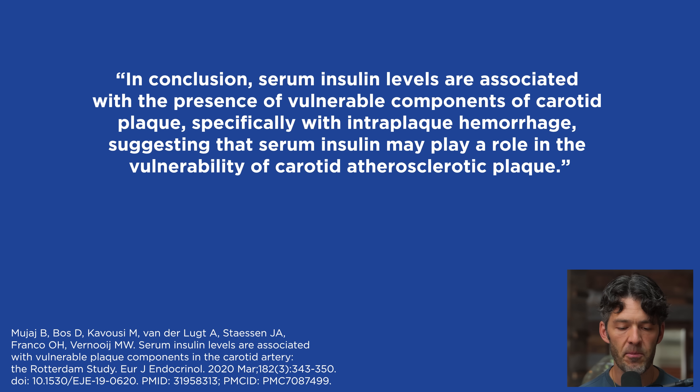In conclusion, serum insulin levels are associated with the presence of vulnerable components of carotid plaque, specifically intraplaque hemorrhage, suggesting insulin may play a role in carotid atherosclerotic plaque vulnerability. Further studies in a longitudinal design are required to confirm these findings. The presenter plans to email the study authors to obtain LDL cholesterol data from the supplementary materials. Thanks for watching — share this with a friend who may benefit.